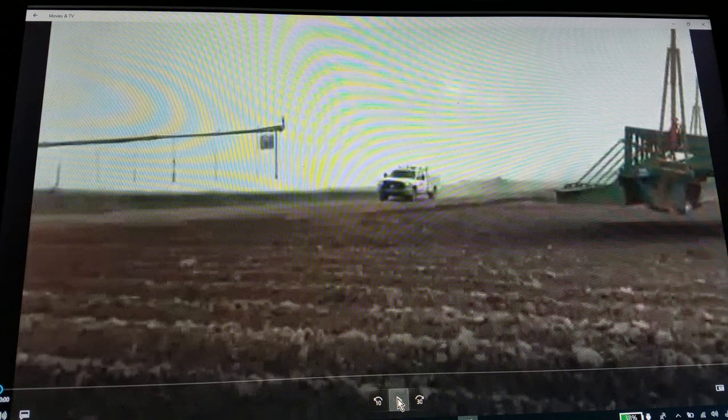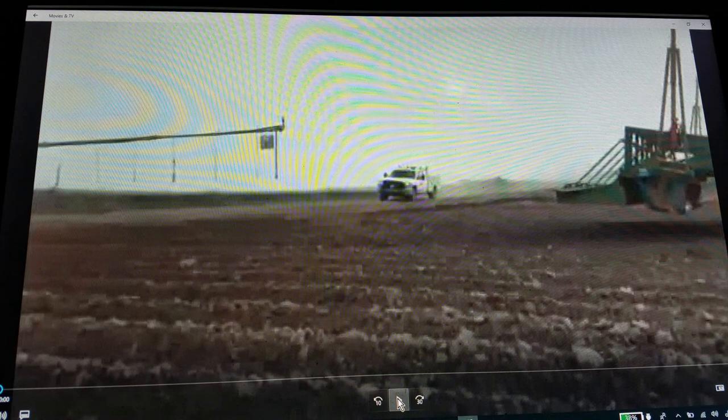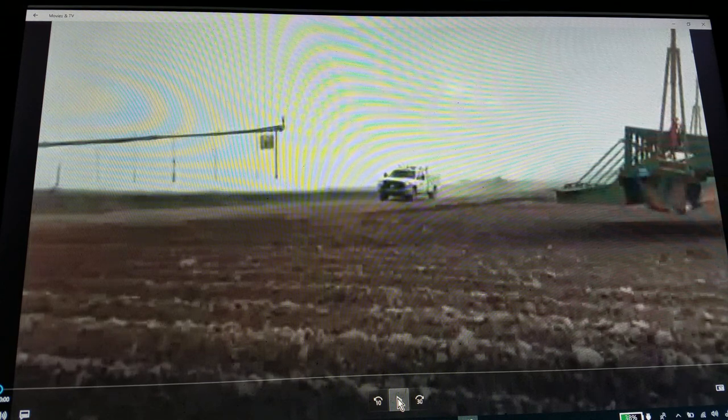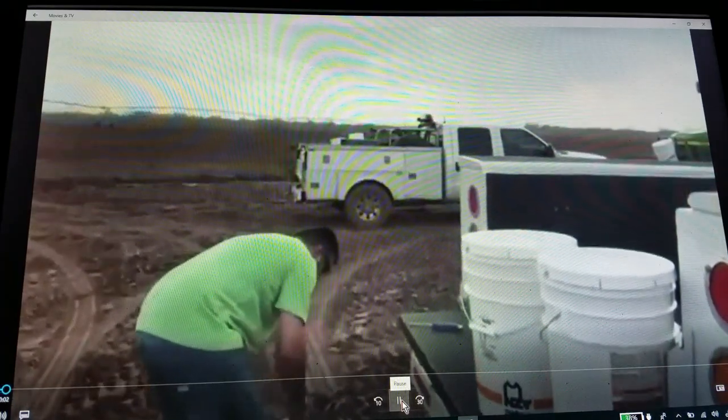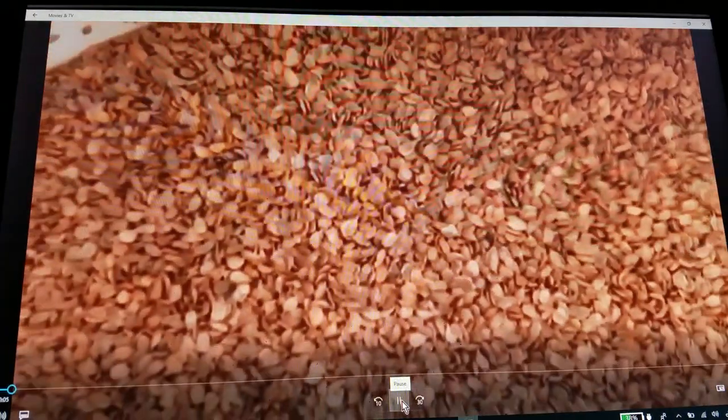Hello everybody. I've made this documentary on the sustainability of the U.S. shrimp farming industry. The U.S. has put way too many regulations — we cannot compete on a global market. I've put this together just as a little thing to show you how they, what they go through for shrimp farming.